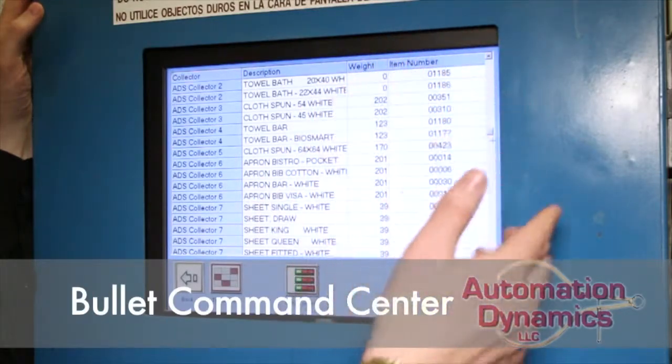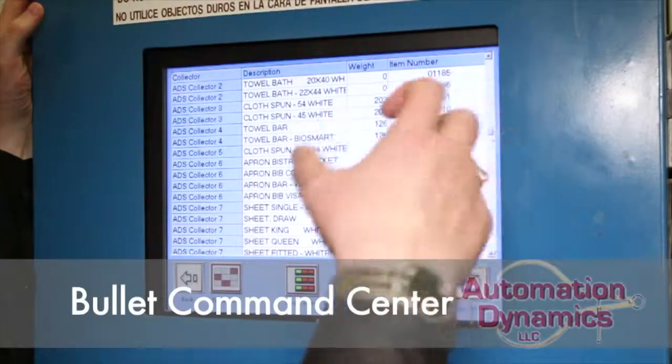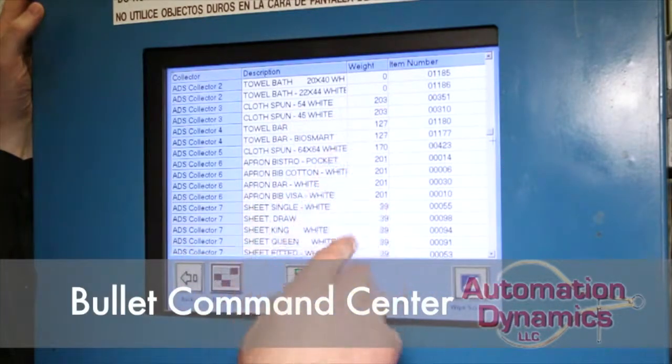So once we get past this — this is just another way to see what's happening in the system — but we can see it in another way in what we call the drop control screen.